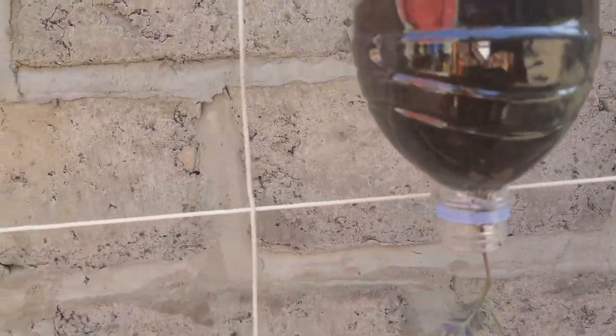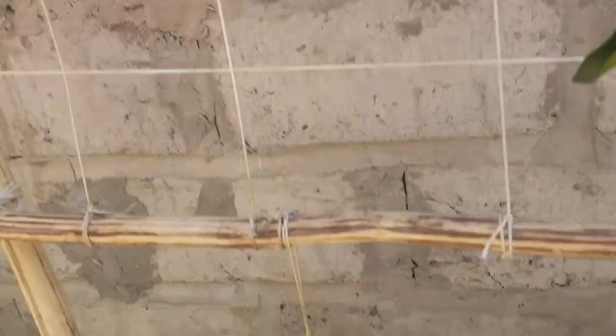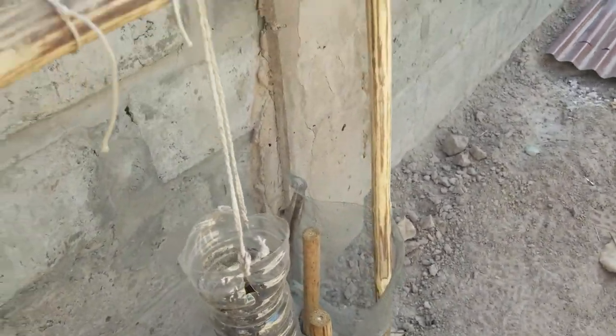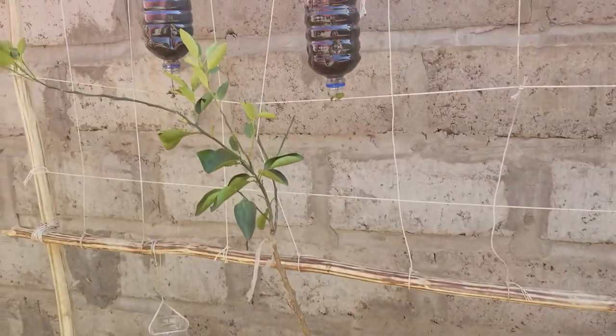The tomatoes are coming along, they're looking good. And this is an orange tree that I'm giving to my friend Linda.